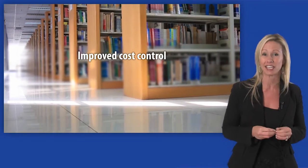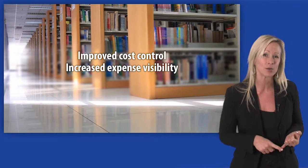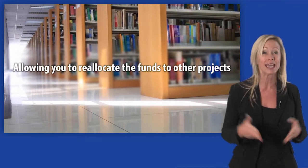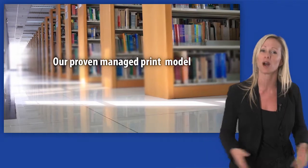You'll immediately see improved cost control, increased expense visibility, and better budgeting, allowing you to reallocate the funds you save to other projects.